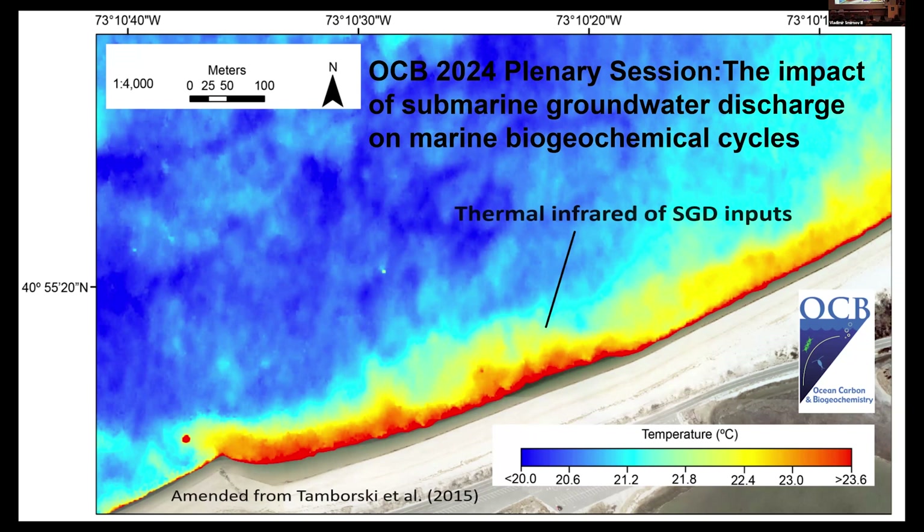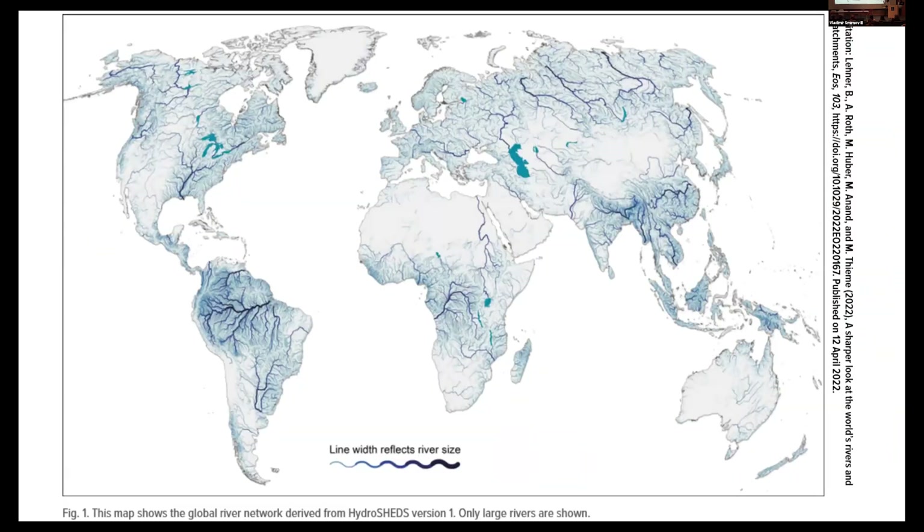But that is an idealized situation. In theory, we cannot really see SGDs. And that's why it wasn't until the mid-90s, with the Rama and Moore paper, that SGD was shown to be really important to the elemental cycle and budget in the ocean. In contrast, rivers are visible — most are gauged, we have chemical analysis at gauged rivers, and we have a better understanding of river fluxes into the ocean. But we really do not see SGDs, and that makes it harder.